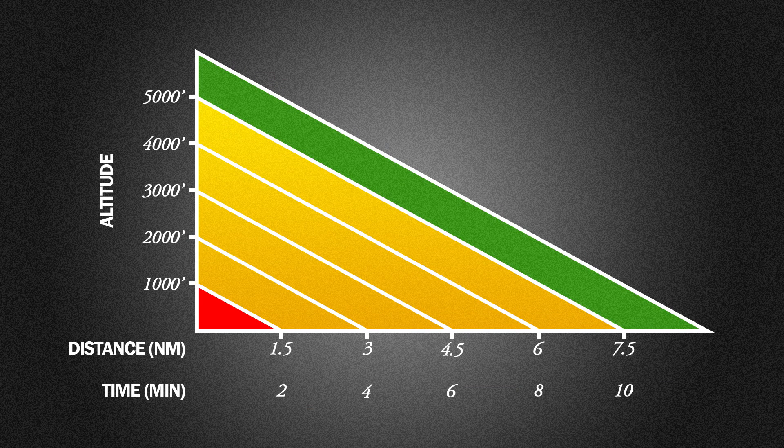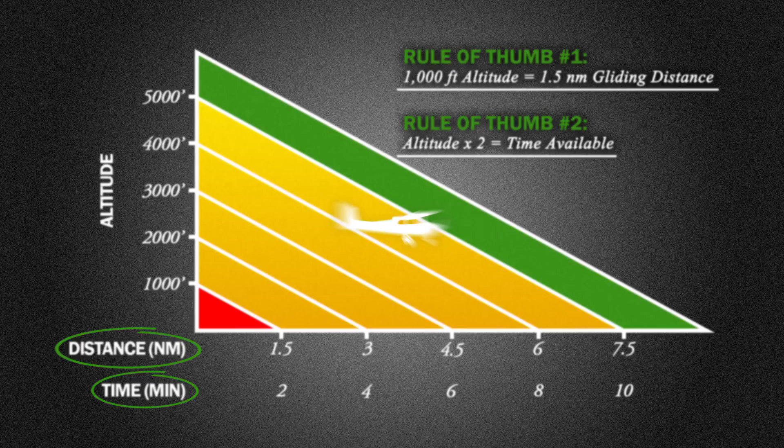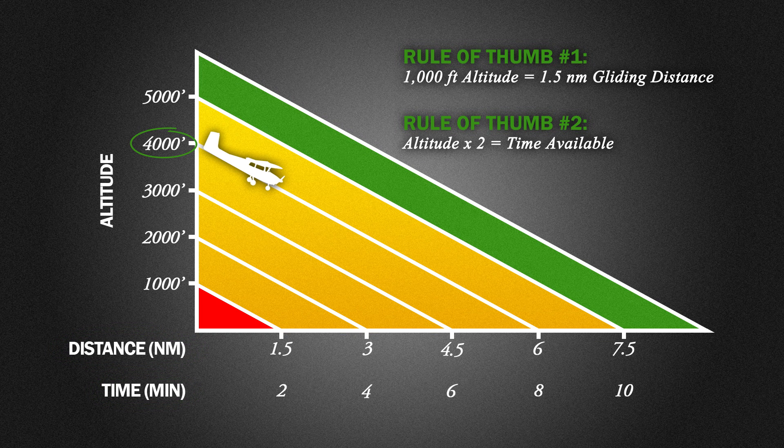How high or low are you above the earth? In this chart you can see that altitude equals both distance and time, and distance and time equal options. Here are two good rules of thumb for most GA aircraft: 1,000 feet gets you a mile and a half of gliding distance, and multiply your altitude by two to figure out how much time you have. In this example with the Cessna 172 and a nine-to-one glide ratio at 4,000 feet, you'll glide about six miles and take around eight minutes to descend.